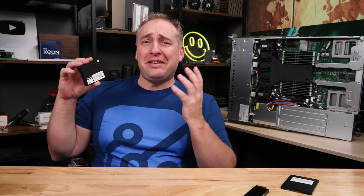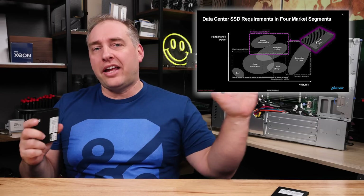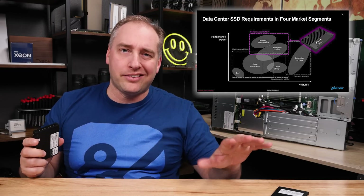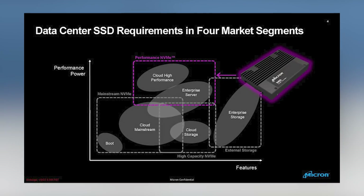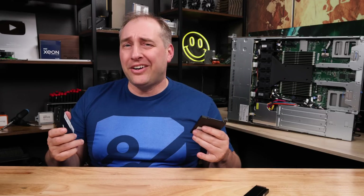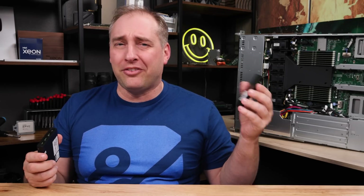What is the Micron 9400 Pro Series? Micron has a segmentation chart showing client SSDs versus data center enterprise drives. On the data center side, there are mainstream higher-capacity but lower-performance drives — typically using QLC NAND — where you're trying to get the most capacity per dollar while maintaining some performance. A good example is the Micron 7400, which is a 3.84 terabyte drive and much smaller. The idea is it can fit in more places and more form factors.